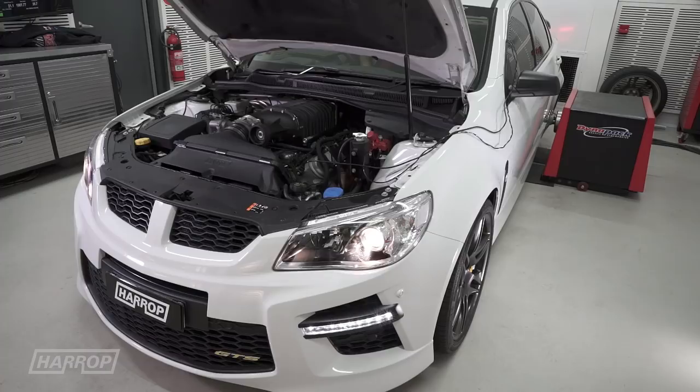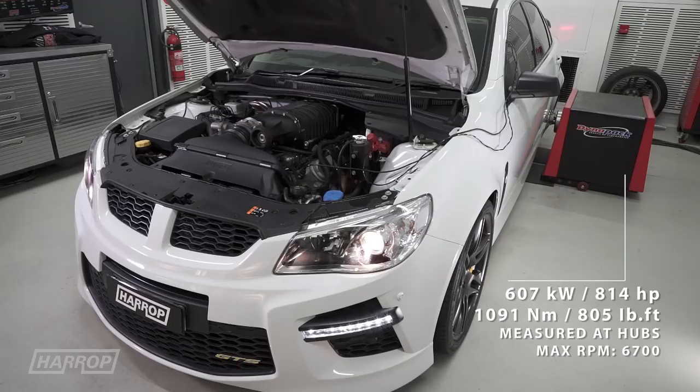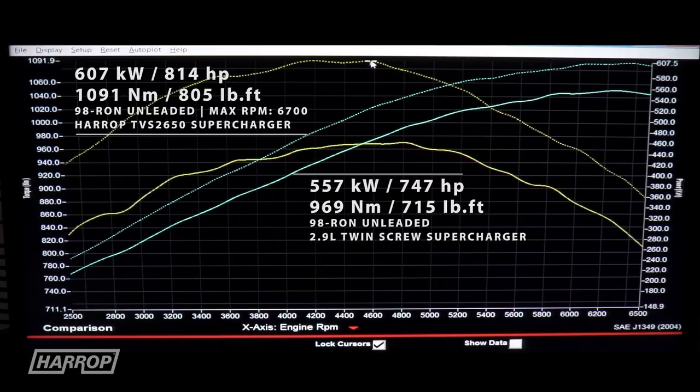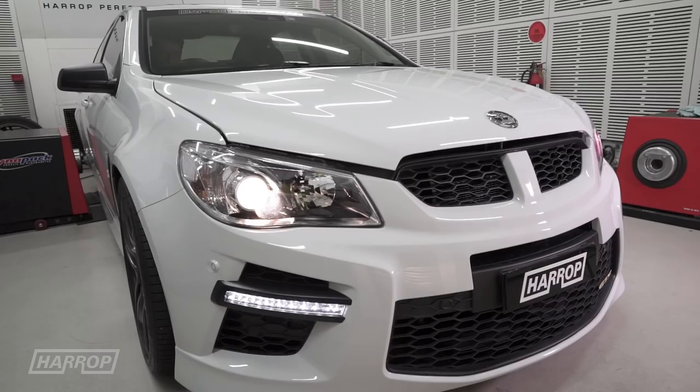Still running 98 RON, the new package produces an impressive 607 kilowatts or 814 horsepower and 805 foot-pounds of torque at just 14 psi with the engine turning to just 6700 rpm. Solid gains for power and torque picking up everywhere throughout the rev range, all packaged under the factory VF hood running easily accessible premium unleaded.